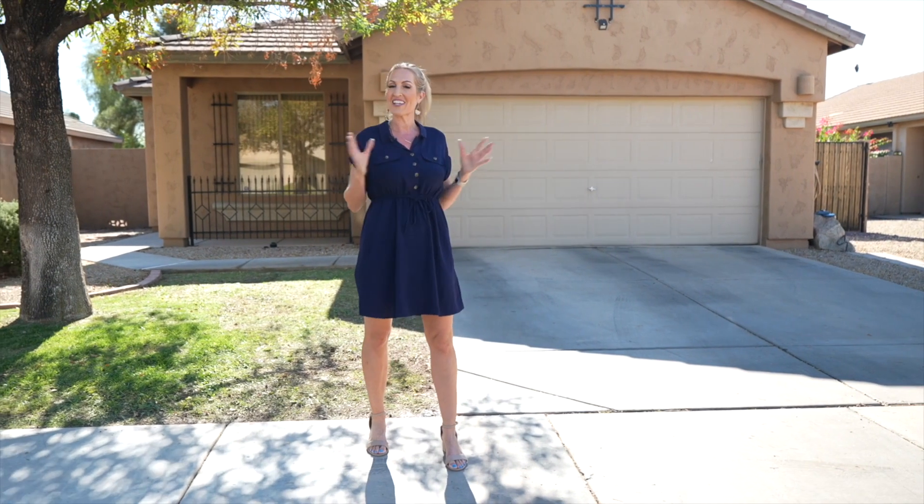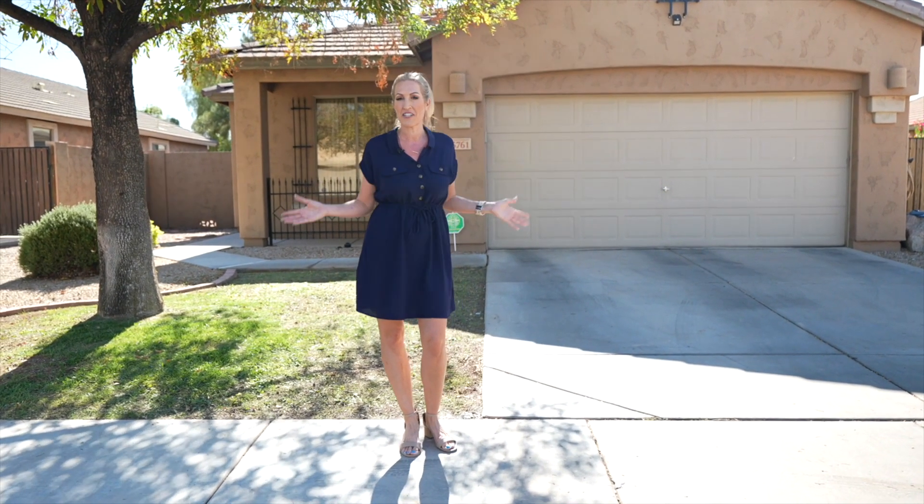There's been a lot of updates that have been done to this home and it is in an affordable price range for a lot of buyers in today's market. So stay tuned and I'll give you a tour of this home and let you know of some really great amenities that this community has very nearby.